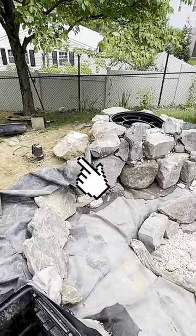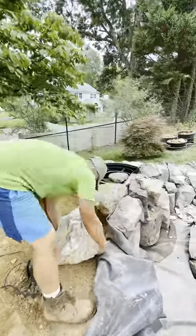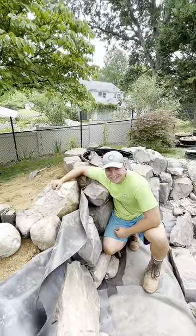This is an interesting story here. Look at this rock right here. So our client, she was like, you have to incorporate this rock into my pond, because apparently back in the day her neighborhood was full of these rocks. So it's kind of like a historical thing.